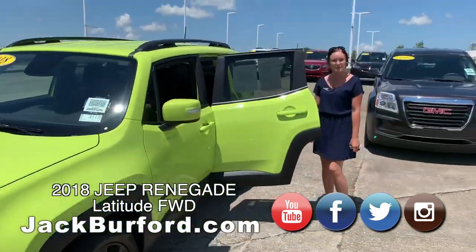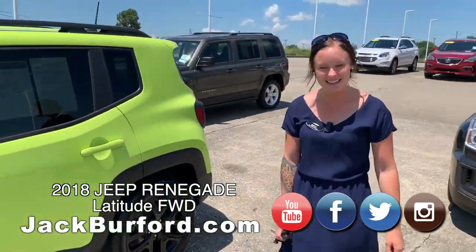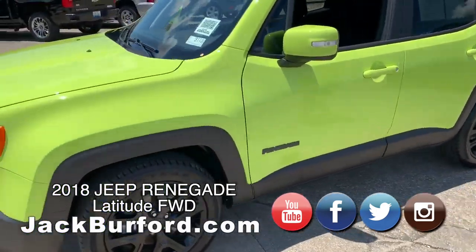Jack Burford dot com. Subscribe to our YouTube channel. We're here basically every day but Sunday. And get that QR code.